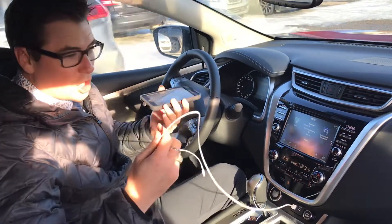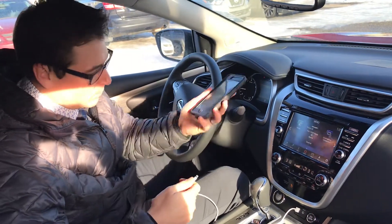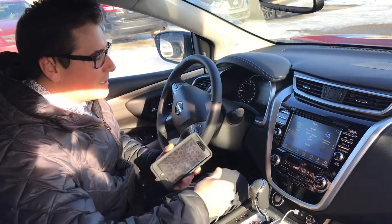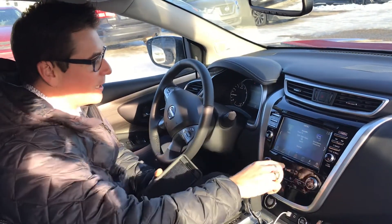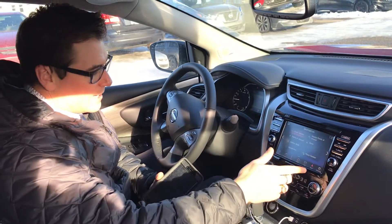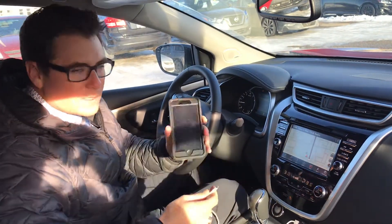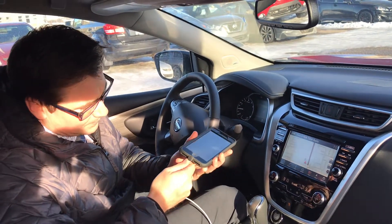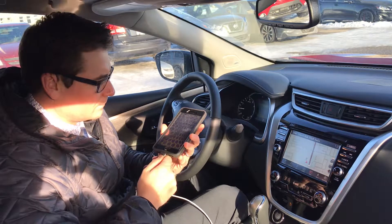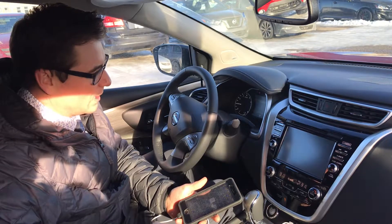All you need is your charging cord that comes with your phone, whether you've got an Android or an Apple device. We're doing Apple right now, so Apple CarPlay. You can see on this smart screen everything looks like it should — navigation, maps, everything like that — but as soon as I plug this phone in, something's going to happen. We're going to plug it in now, and as soon as I do it says: starting Apple CarPlay.